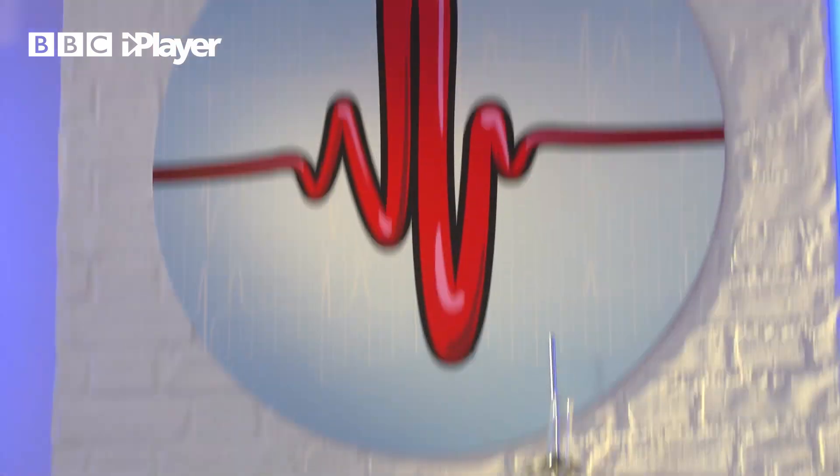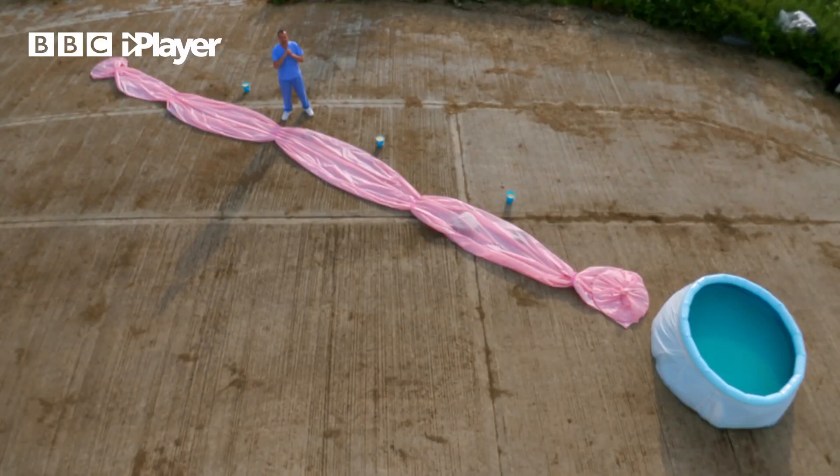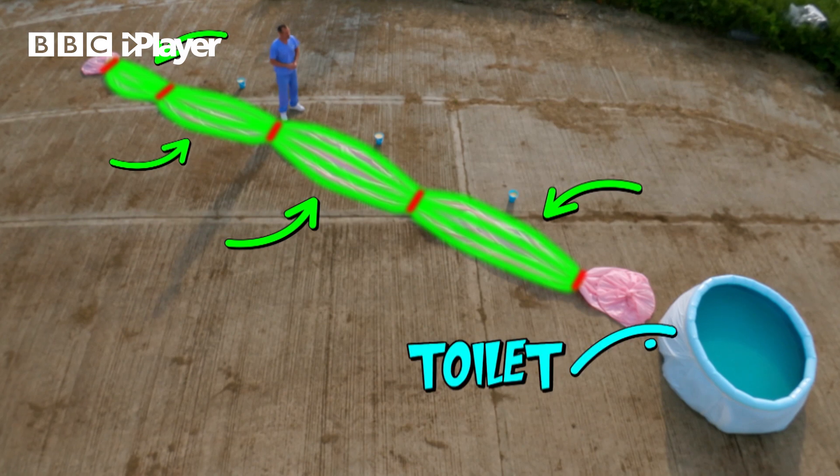Don, prepare to do the biggest poo you've ever done on Operation Ouch! We've headed outside because I have supersized the colon, or large intestine. There are rings of smooth muscle and long strips of smooth muscle, and the pool at the end represents the toilet. To show you how it all works, I've supersized a poo.